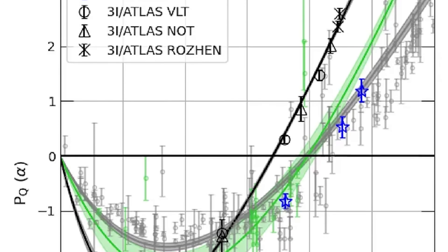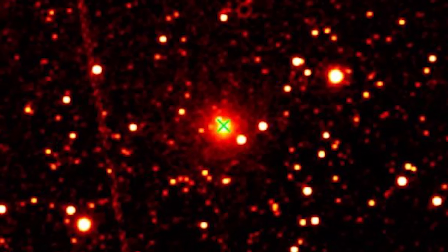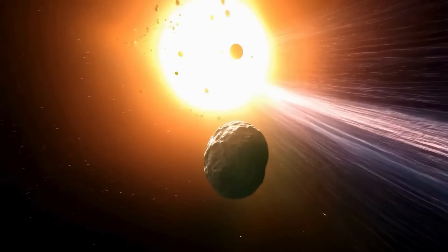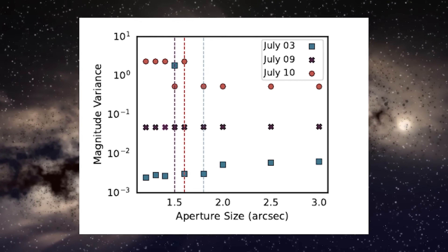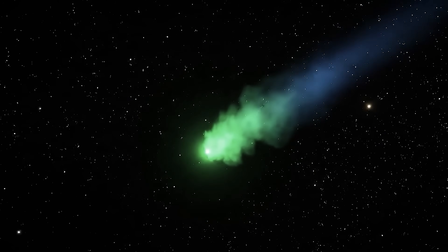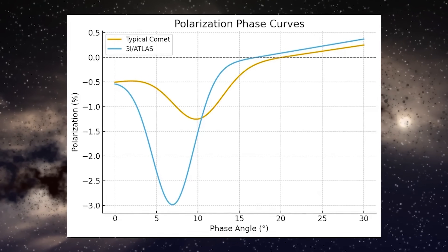Astronomers have just completed the first ever polarimetric study of the interstellar comet 3i Atlas, and what they found is astonishing. When sunlight travels through space and strikes an object like a comet, it doesn't simply bounce straight back — it scatters in multiple directions. Each tiny dust grain and ice particle around the comet acts like a miniature mirror, subtly altering the light's behavior. As that scattered light moves through the dusty cloud, its electromagnetic waves can become more ordered. Instead of vibrating randomly, they start aligning in specific directions, a phenomenon known as polarization.